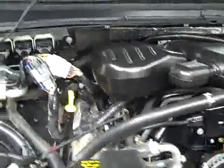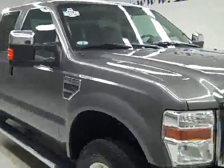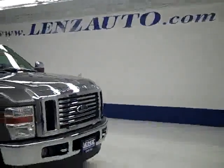If you'd like to see more pictures of this truck along with a full description, or to take a look at one of our other more than 400 trucks and SUVs, visit lenzauto.com.